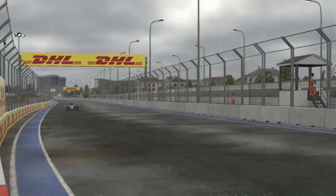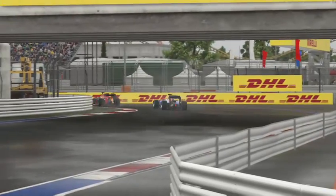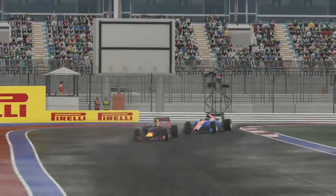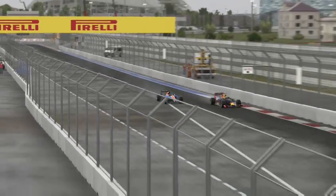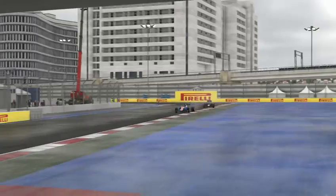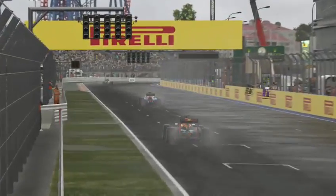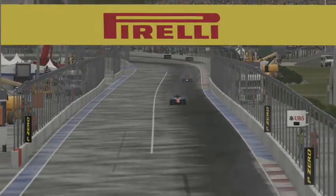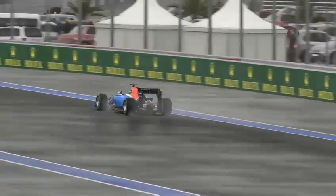On the back straight the Red Bulls aren't as fast as us in the wet. We try to use as little road as possible — we look up the inside but didn't do it. Let's see if we can get him on straight line speed. We slot up the inside with a little bit of contact, but it doesn't affect us at all. We can see our teammate in front of us now.